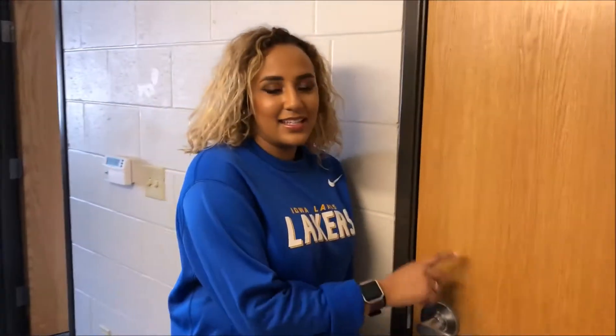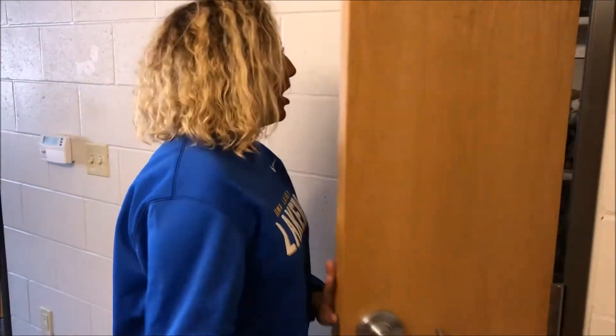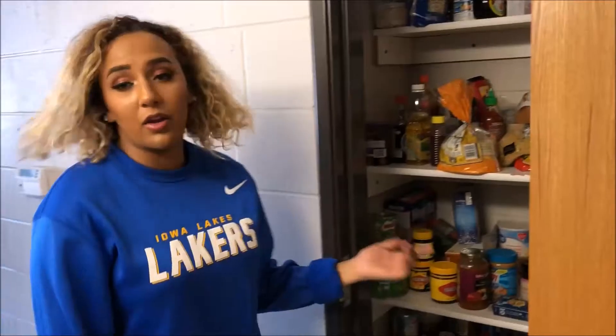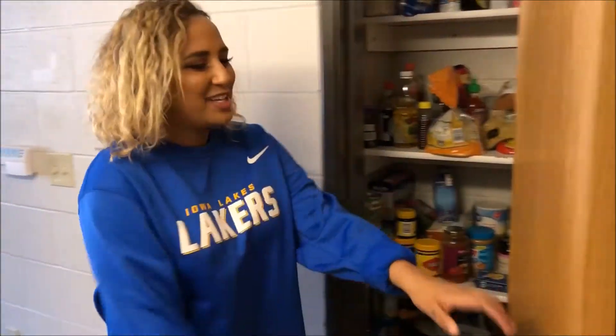This is the pantry. A lot of people use this closet for different things, but we use it as a pantry. It looks like we have a lot of food here, but this is actually not a lot of food. So yeah, that's what we keep in there.